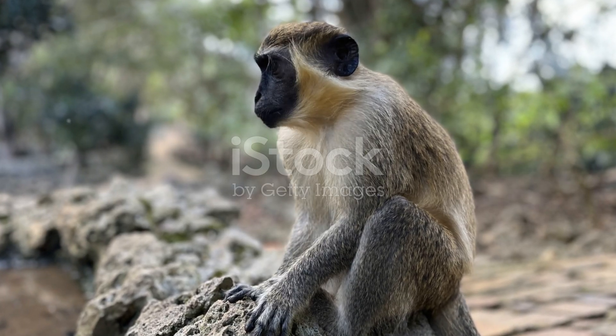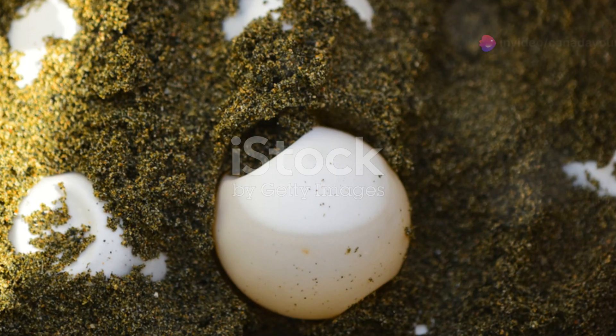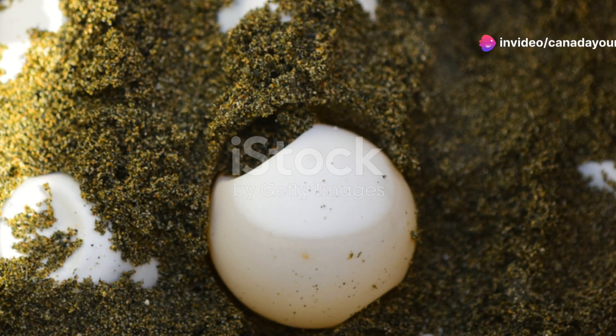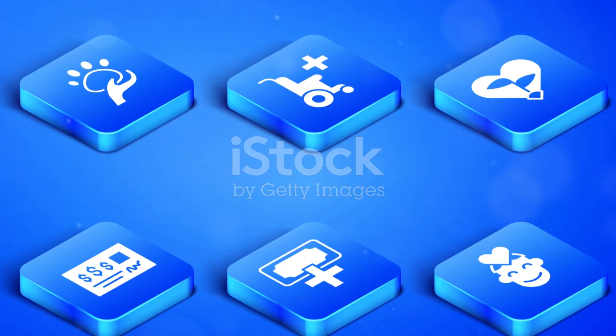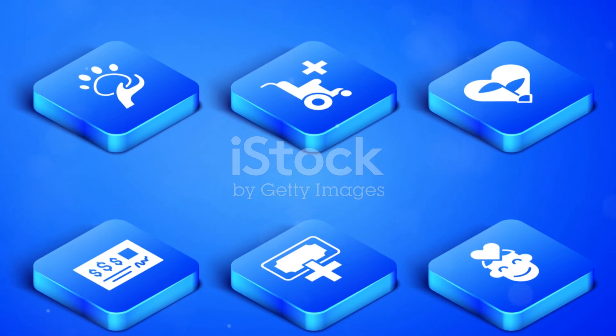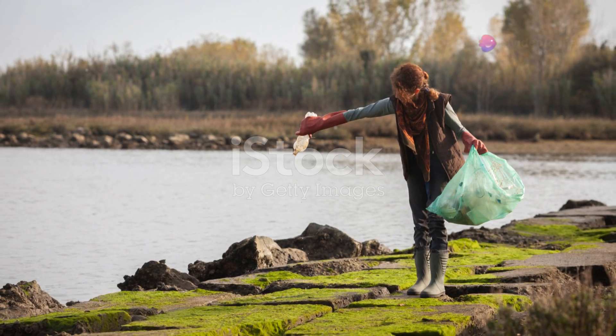However, these incredible creatures face numerous threats, from habitat loss to illegal poaching. Conservation efforts are crucial to ensure their survival. Thankfully, Barbados is home to several dedicated organisations working tirelessly to protect and conserve these national treasures. Volunteering or supporting these groups can make a significant difference.